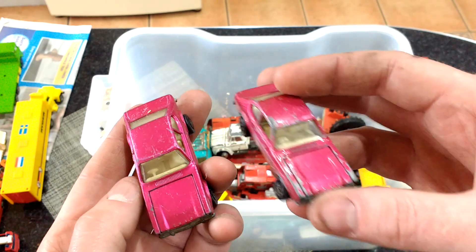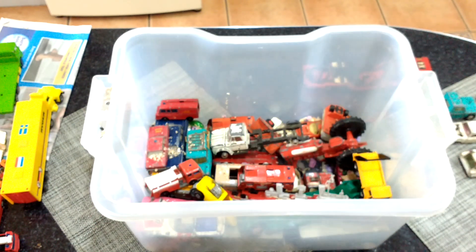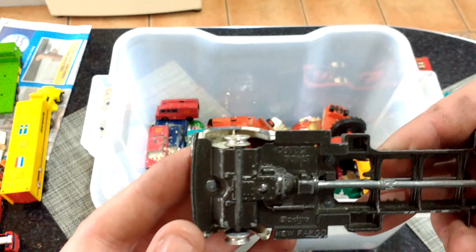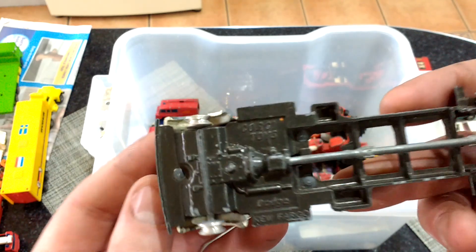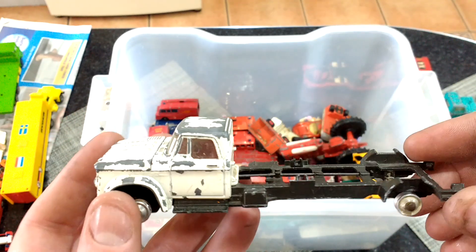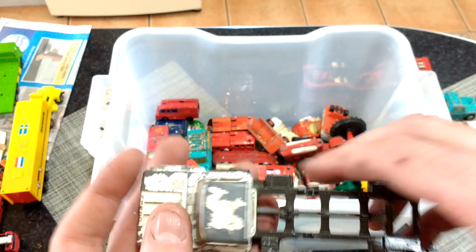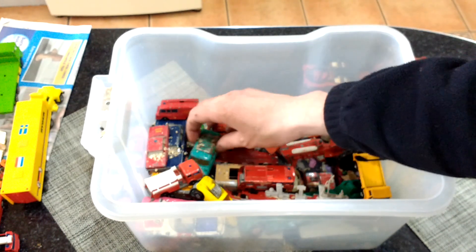Probably get away with displaying that one — it's pretty battered. Another Corgi one — Dodge Fargo — should have a bed on the back of it, like a cattle bed. That's missing, but in fact I've probably got one with a bed on it, so that's probably a good swap over if I needed to.